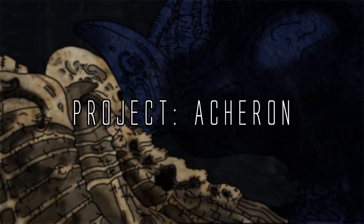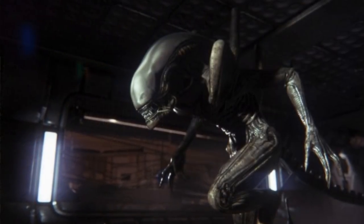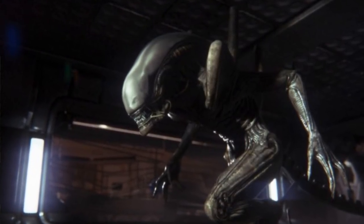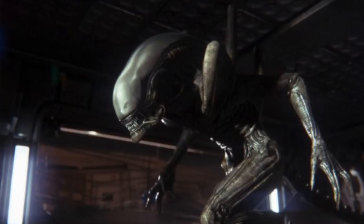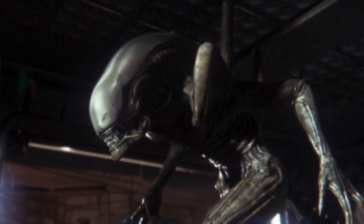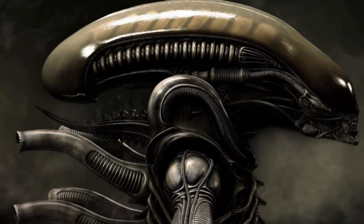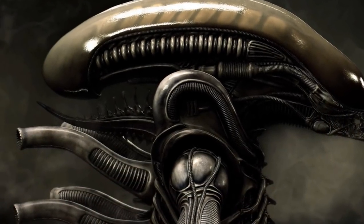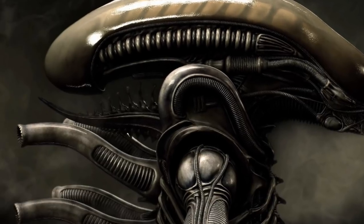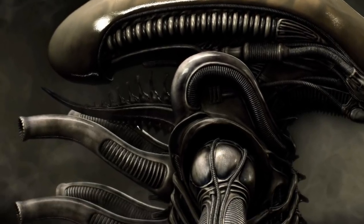The Xenomorph dorsal tubes are probably one of the most mysterious parts of Xenomorph biology. It is not widely known what exactly these tubes are used for, however in this video I will be diving into just that. The dorsal tubes, also known as protuberances or spines, exist on the exoskeleton of the back area of the Xenomorph. They exist on almost every kind of Xenomorph.